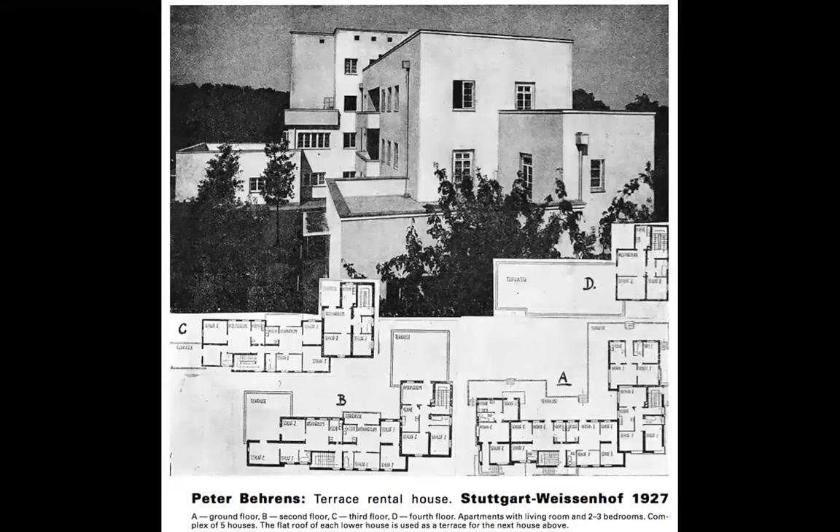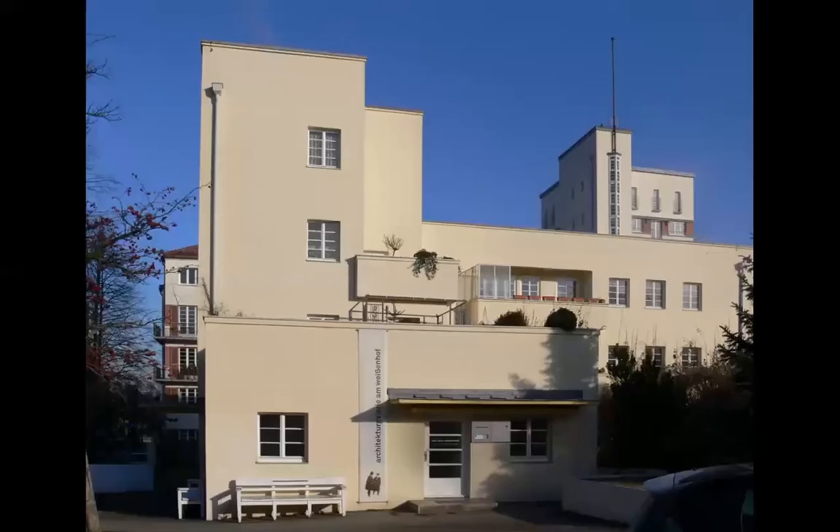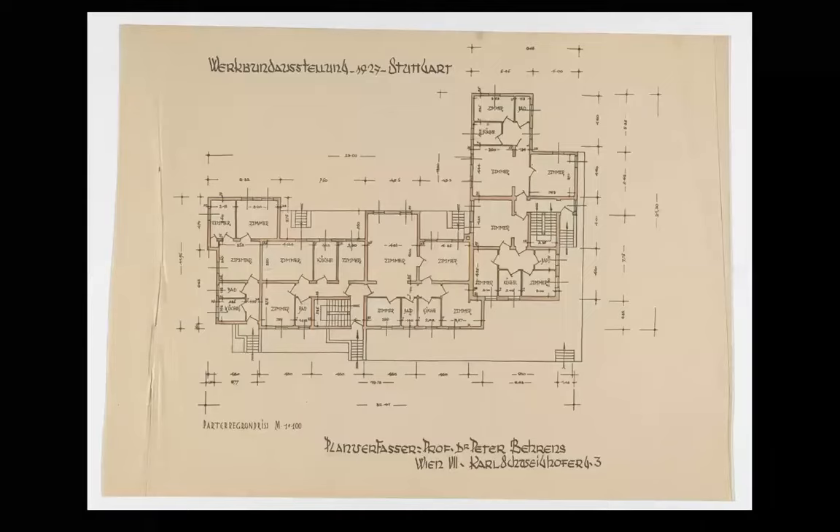This was done at the Stuttgart Weissenhof in 1927, where Le Corbusier showed his talent, and Mies van der Rohe, and Hugo Häring, and Hans Scharoun, and so on. This was done by Peter Behrens — 1927, Stuttgart, the colony of innovative houses by innovative architects. A good architect is, by definition, innovative, or should be.